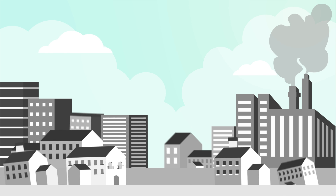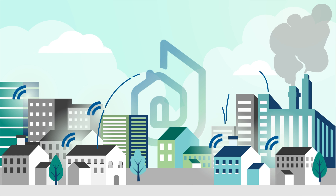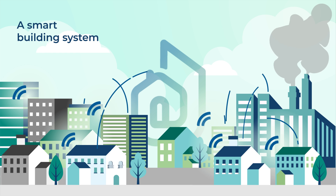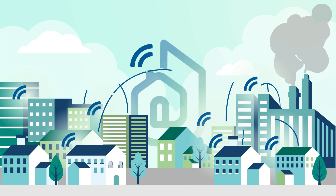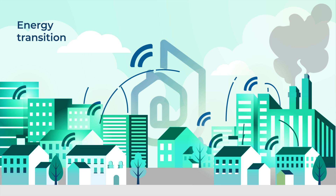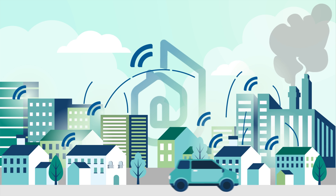Smart2B is a project funded by the European Commission in the scope of the Horizon 2020 framework. We created a smart building system that places citizens, users and citizens' energy communities at the heart of the building energy transition by enabling real-time interaction between buildings, occupants and the energy grid.